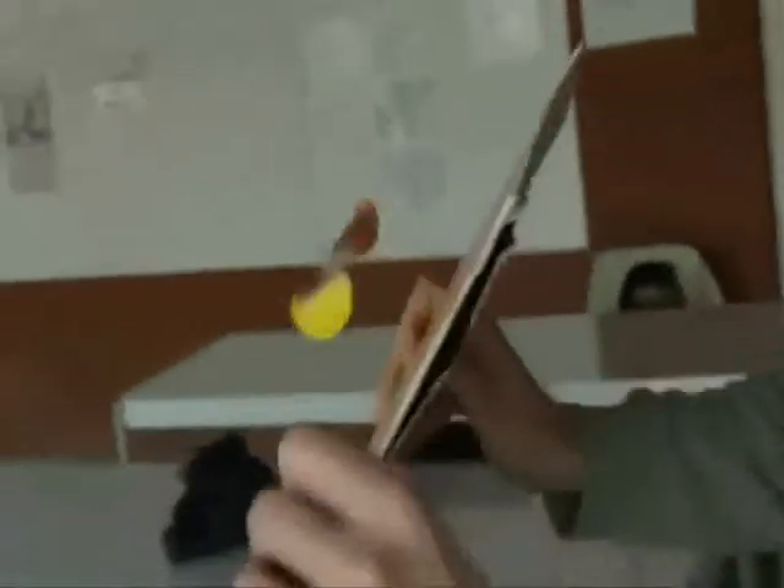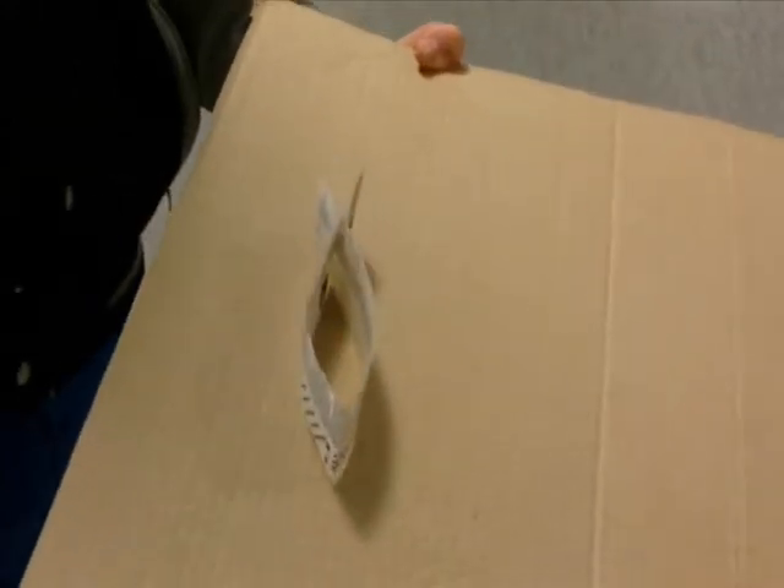I discovered the standard tumblewing on the Science Toymaker site, and when we did this for the first time from phone book paper, I remembered a glider, a tumblewing my father showed me when I was a child. I tried it as a walk-along glider and it worked at once. We called it the flying fish, because of its shape.